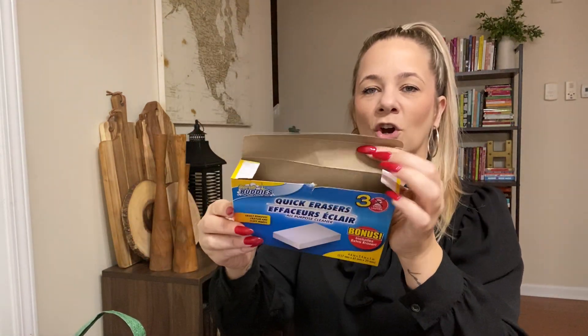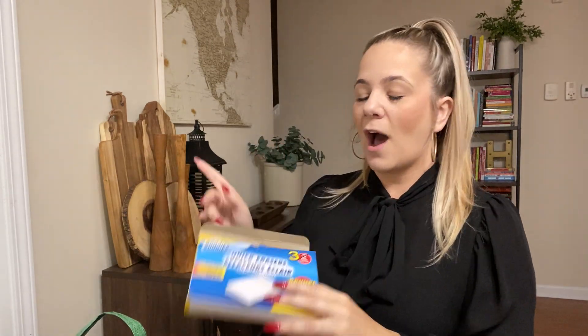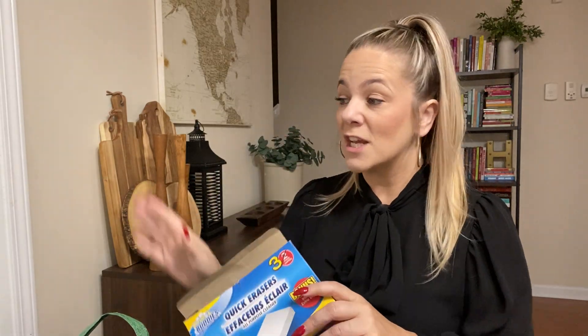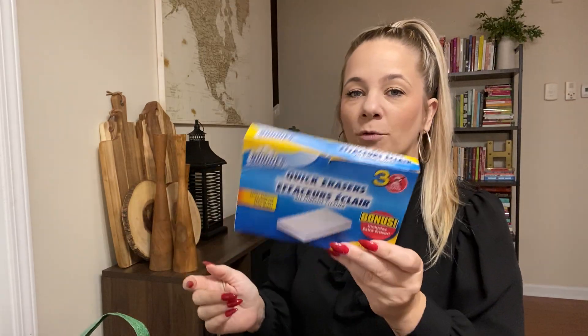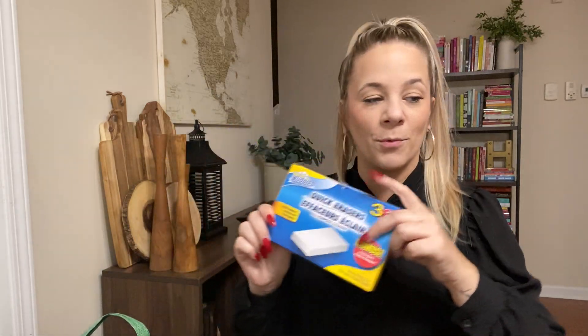These are my favorites — the quick erasers, not dry erase. I've been reorganizing my home, so these work perfect on walls, doors, and cabinets in the kitchen. These are amazing. I love when you can get the bonus pack of three — I just hauled some the other day but it was only a two-pack. Definitely look out for the three-pack.